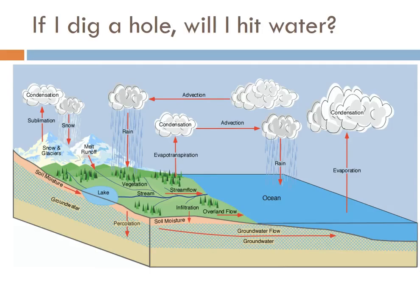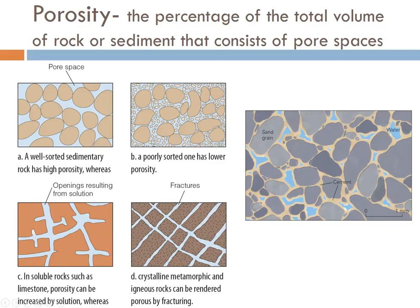Not everywhere has groundwater because not every rock can contain it. There are only certain rock and sediment types that actually hold groundwater. One thing you have to have underground is a layer that has porosity. Porosity is the percentage of the total volume of rock or sediment that consists of pore spaces. One of the easiest places to see this is in the gaps between sediment like sand or gravel. Well-sorted sediment works very nicely, while poorly sorted has lower porosity because all the little grains fill in the spaces between the big grains.